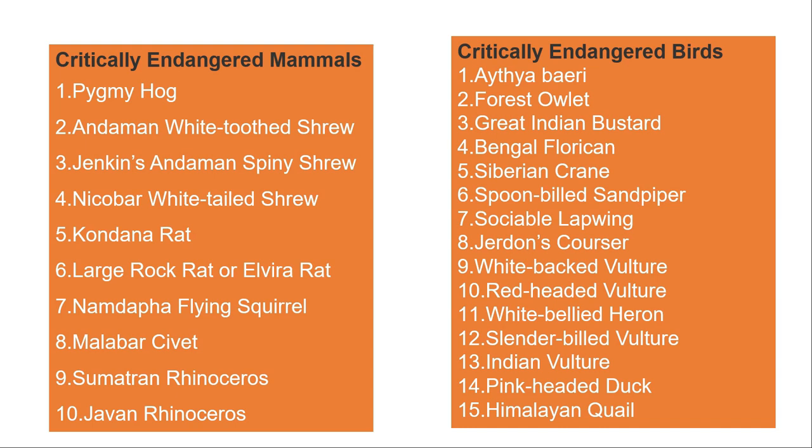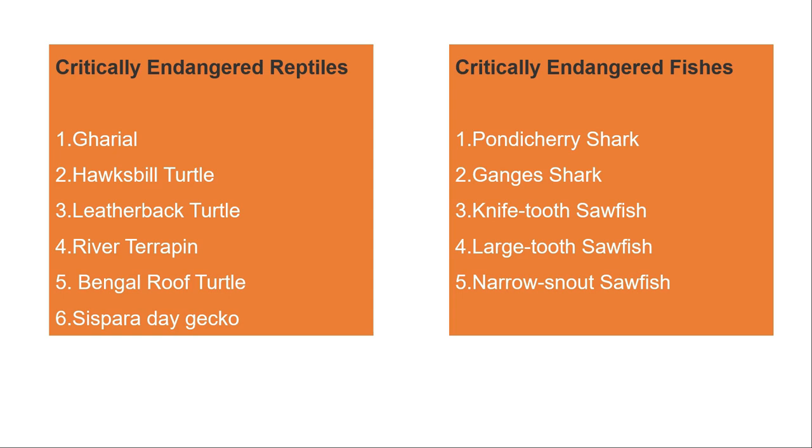Other critically endangered reptiles include the olive ridley turtle, leatherback turtle, river terrapin, Moghul roof turtle, and Sispara gecko. For critically endangered fish, there are species like the gar, Goonch fish, and sawfish including the largetooth sawfish, longcomb sawfish, and snout sawfish.